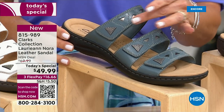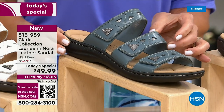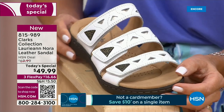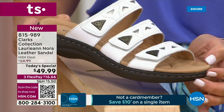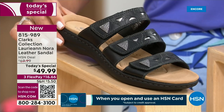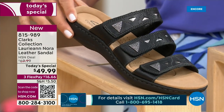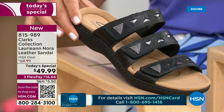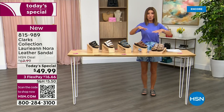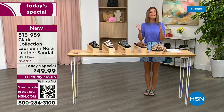If you want a white sandal — bright, clean, fresh, and fun — it also comes in white. And if you're looking for black, the black features silver tone hardware just like the blue gray does. You see that black-silver combination in the straps — genuine premium leather straps, three straps that encase your foot in comfort. You're going to love how they feel and how they fit.